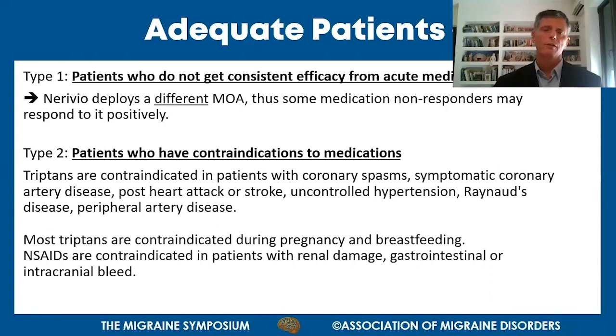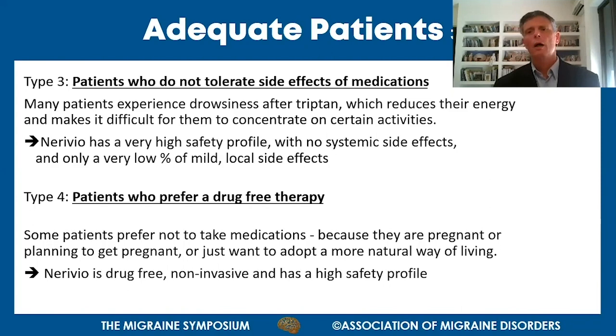Two other patient types: those without contraindications but who do not tolerate medication side effects - for example, many patients experience drowsiness after consuming triptans, making it difficult to function normally. Nerivio has a very high safety profile with no systemic side effects and very low percentage of mild local side effects, making it a good alternative.